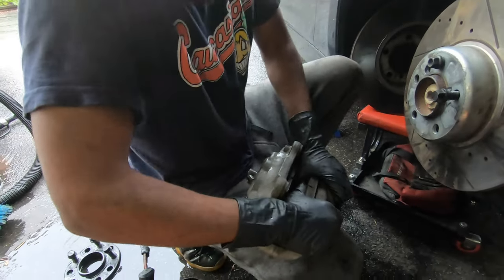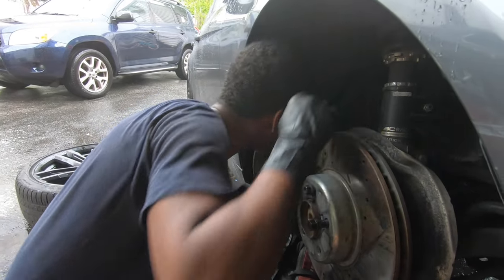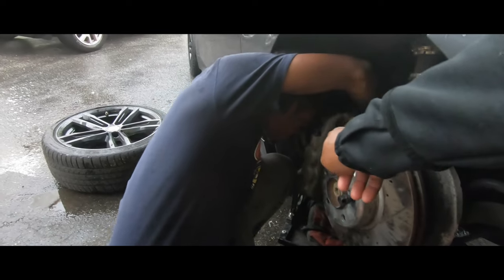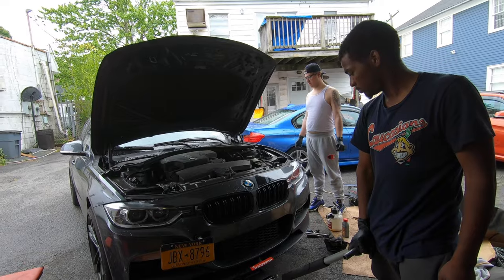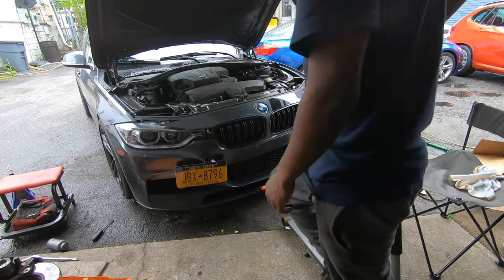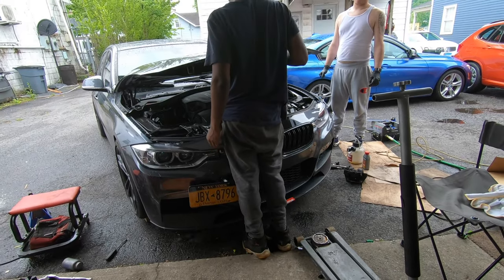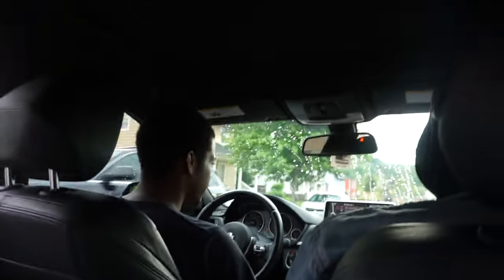They squirt out brake fluid, so be careful. Hold up — if you notice a difference, you gotta slam on them. They're already broken in and everything. I ain't gonna lie though, this stops way better than what he had. That's way better than anything — if any of y'all ever rode in this car.